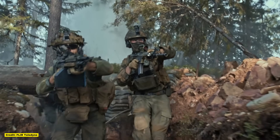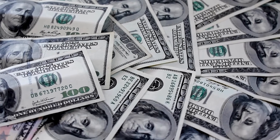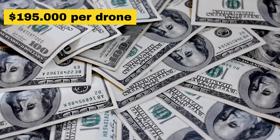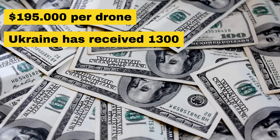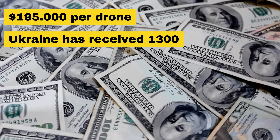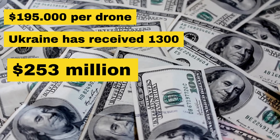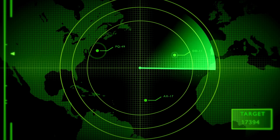Despite its advanced capabilities, the Black Hornet does come with a hefty price tag. As of the most recent public data, each drone costs about $195,000. With Ukraine receiving around 1,300 of these drones since Russia's full-scale invasion, the total investment in Ukraine's Black Hornet fleet stands at an estimated $253 million. While this is a significant sum, the strategic value these drones provide on the battlefield makes it a worthy expenditure.